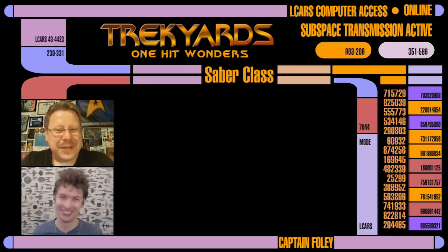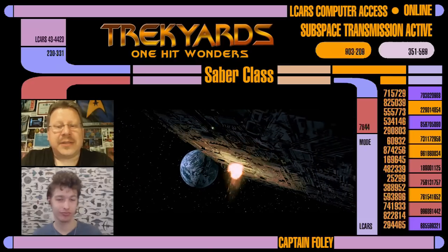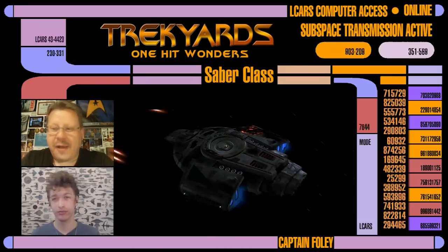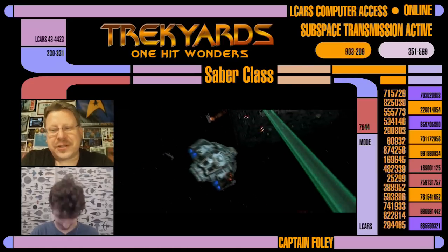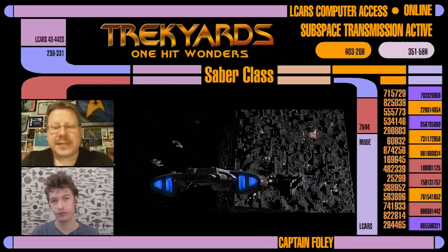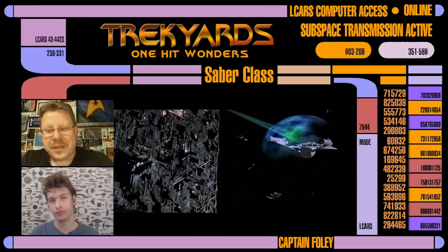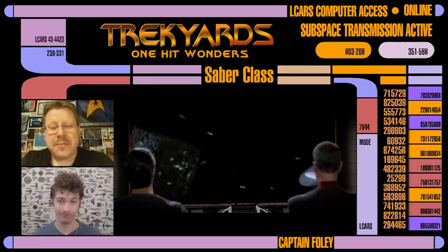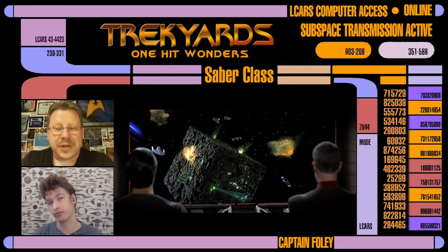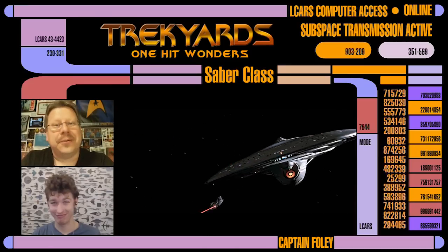You donated for a 'pick your own ship' perk and got to pick the topic of today's discussion — that being the little Saber class starship, first seen on screen in the Battle of Sector 001 at the beginning of Star Trek: First Contact. This is indeed a cool little ship and we are happy to present it to you, but please be aware there is a ton of conflicting information on this ship and we have done our best to bring it all together in one cohesive episode.